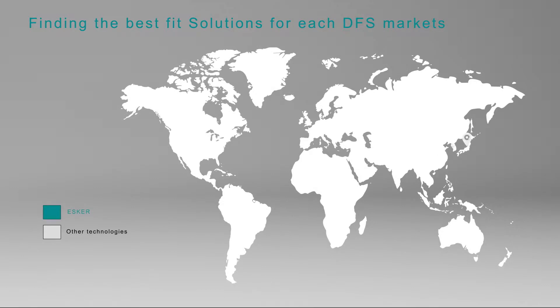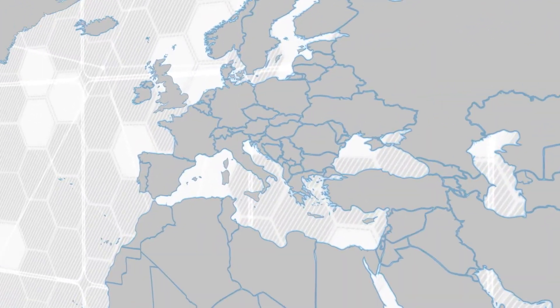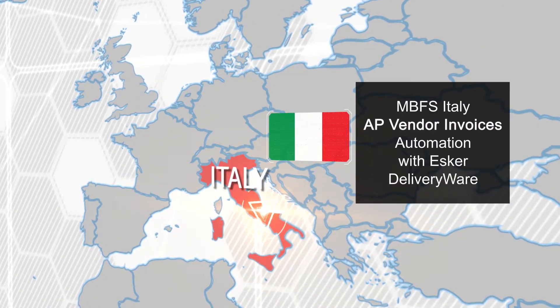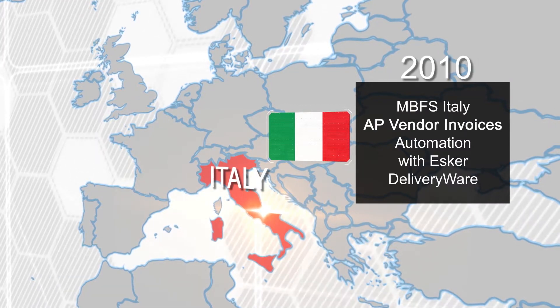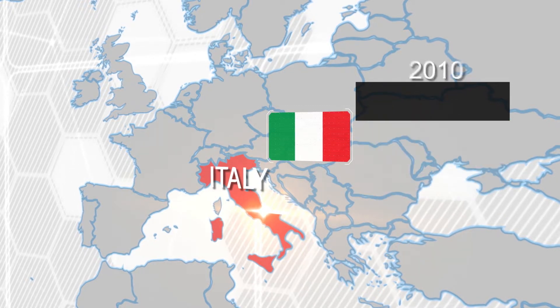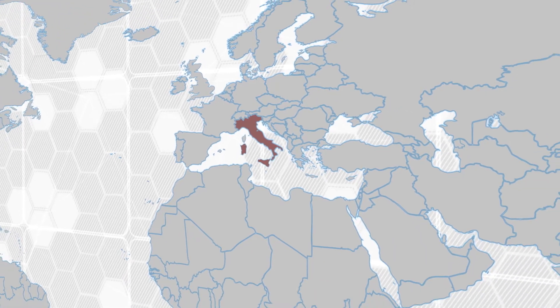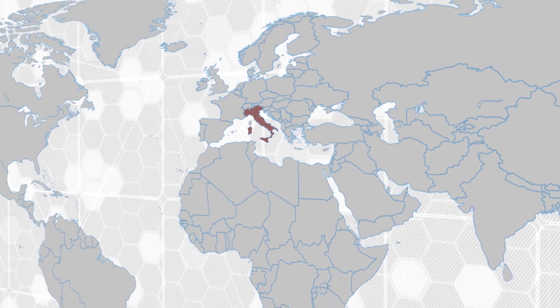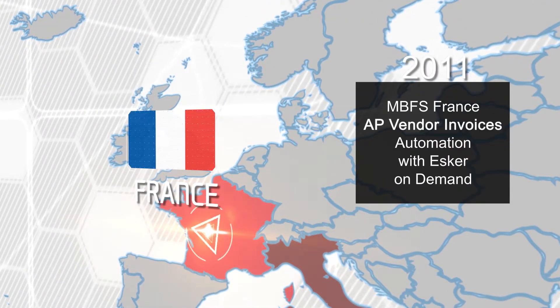After a thorough analysis of requirements and stakeholders' buy-in, Esker's Purchase-to-Pay Automation solution was implemented in countries where its technology was considered the best fit. It all started with Mercedes-Benz Financial Services Italy, the first market to use Esker technology for vendor invoice automation back in 2010. That's when we noticed, analyzed, and selected Esker for our international cloud-based project. We then started customizing and deploying the solution for the first implementation in MBFS France in 2011.